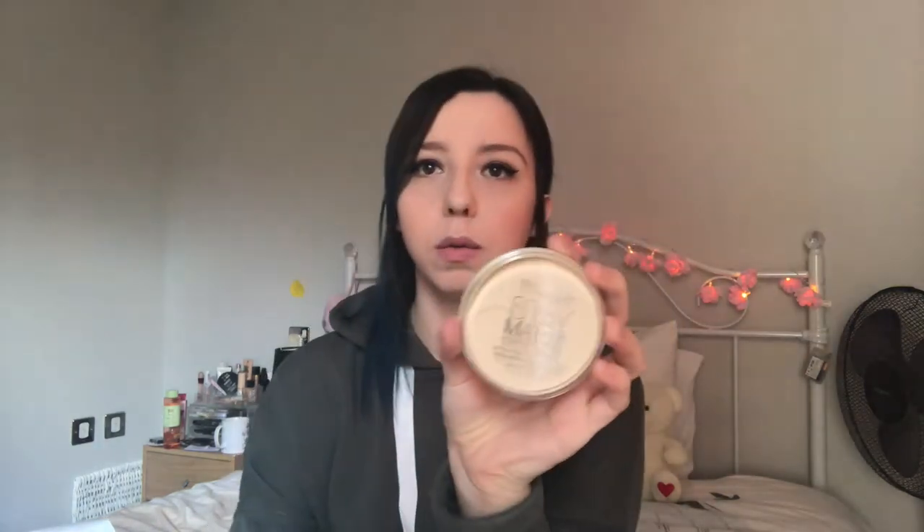The next thing I got is this Rimmel Stay Matte Powder in the transparent shade. I got this because I've been looking for a new powder for ages, and I remember hearing a lot of people talk about this. I'm really excited to try it — a transparent one feels perfect for not leaving patchy marks on your skin.